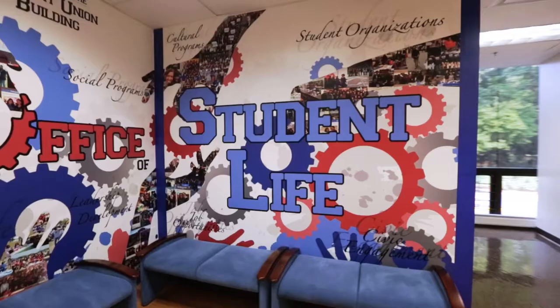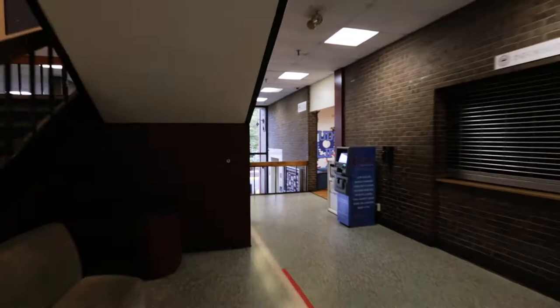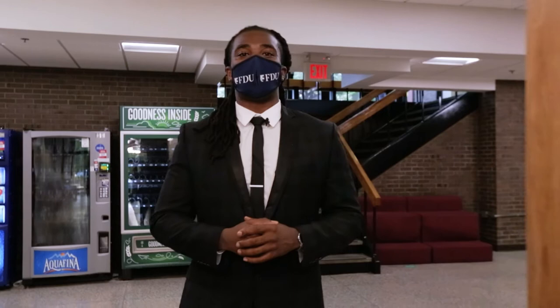This building hosts many rooms that any one of our 70 plus clubs and organizations can reserve for meeting space and to hold their programmed events.